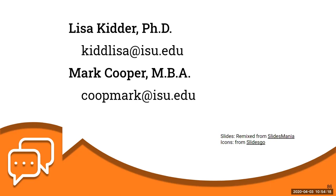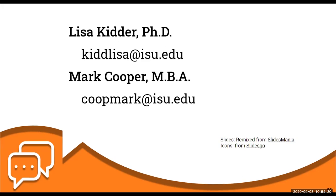Mark and Lisa, thank you so much for presenting today. We really appreciate you stepping up when there were some technical difficulties. Thank you everyone for your patience. Please complete the session survey — I've posted the link in the chat. We appreciate you coming and look forward to seeing you in the next session. Thank you, and great questions!